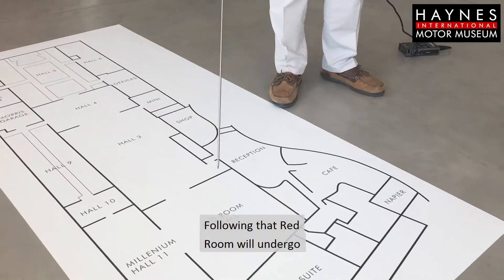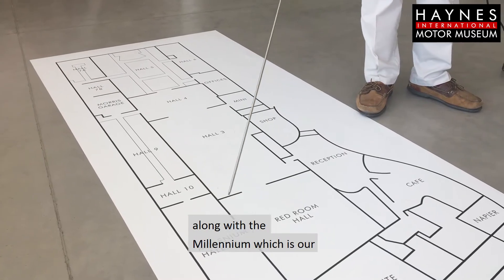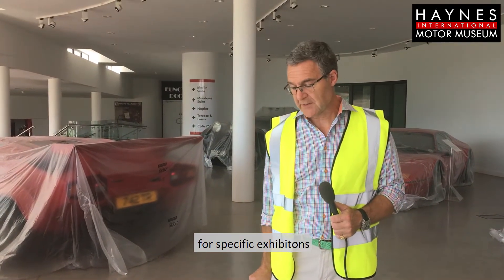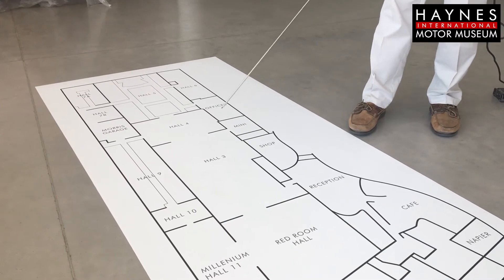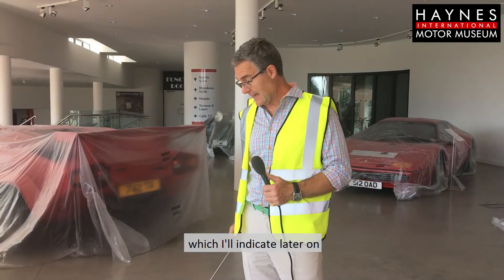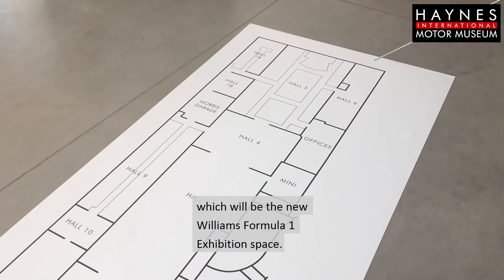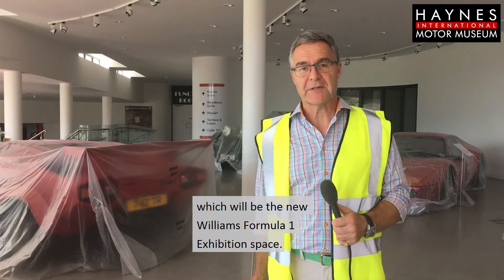Following that, the Red Room will undergo various stages of refurbishment, along with the Millennium, which is our transitional and temporary museum space for specific exhibitions and also for events. The remainder of the exhibition spaces are having a variety of upgrades and changes, and the other main area we're talking about is Hall 6, which will be the Williams Formula One exhibition space.